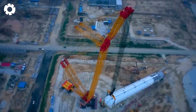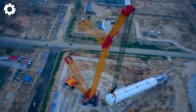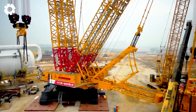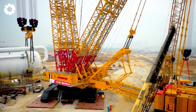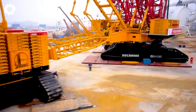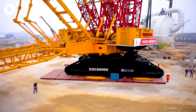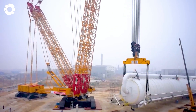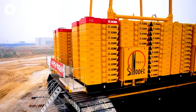Hold your breath as you witness the largest crawler crane lift and assemble a 3,700 to 10,000-pound propylene tower. With its enormous engine and immense horsepower, this crane effortlessly performs heavy-duty tasks, delivering a thrilling and impressive experience.